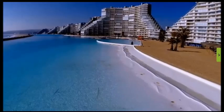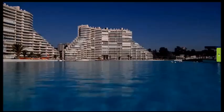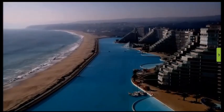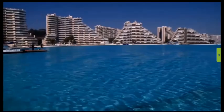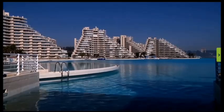The pool is a staggering 3,323 feet long — that's six tenths of a mile. The next largest pool in the world is less than half that length. It has a surface area of 20 acres and holds 66 million gallons of salt water, roughly the equivalent of 100 Olympic-sized swimming pools, or 6,000 backyard pools.